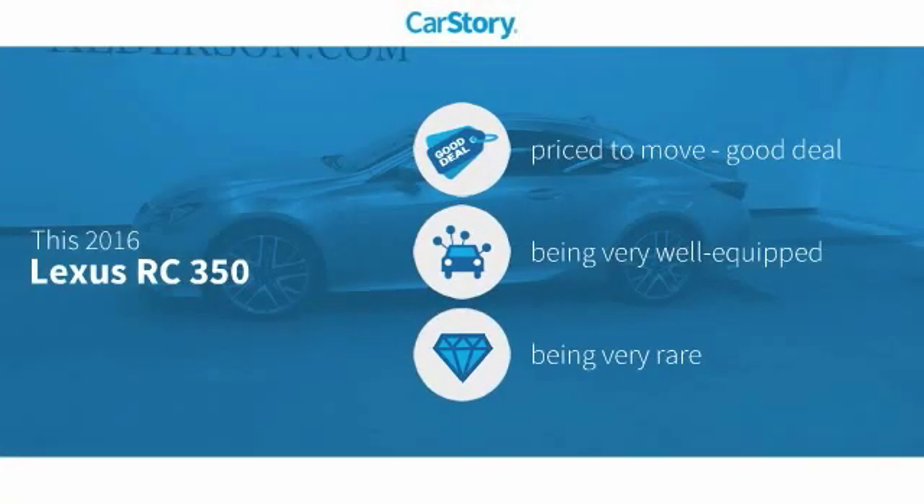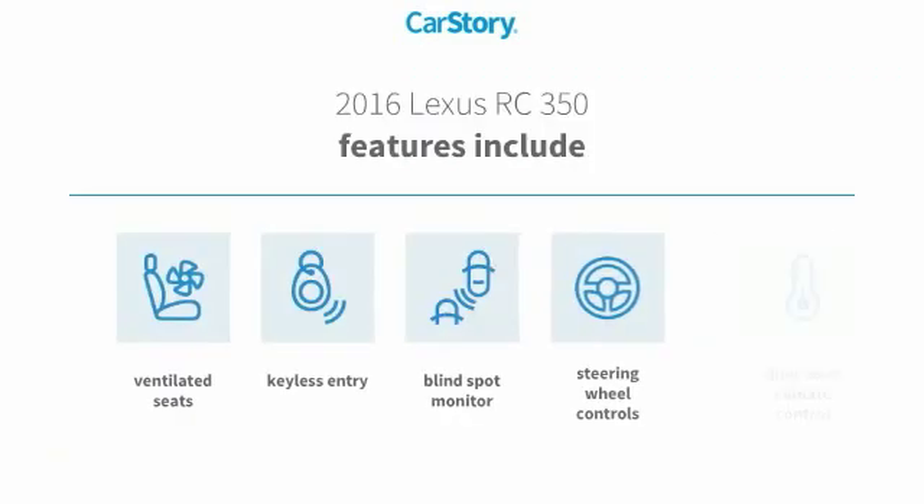CarStory research indicates this vehicle as being priced below the average market price, loaded with features, and a rare model. Features also include keyless entry, steering wheel controls, blind spot monitor, and ventilated seats.